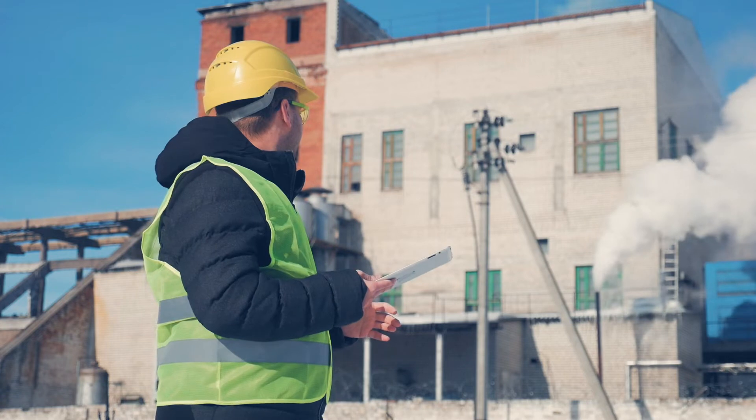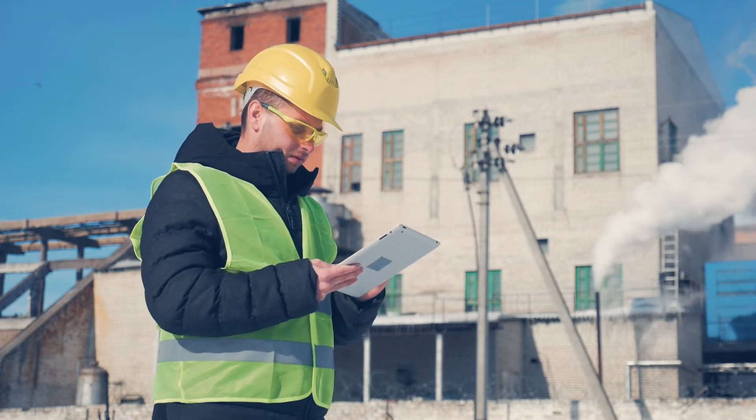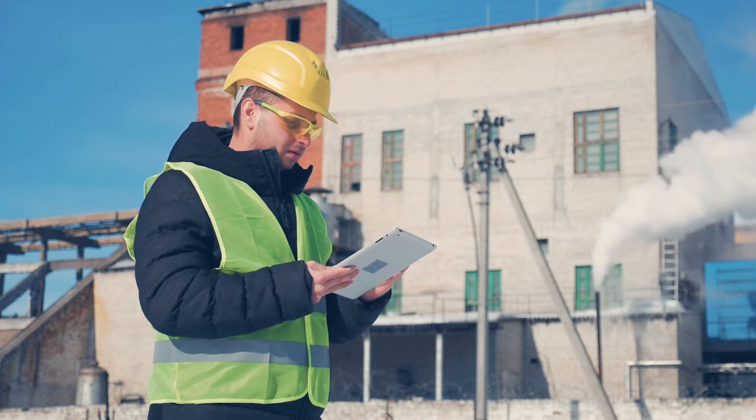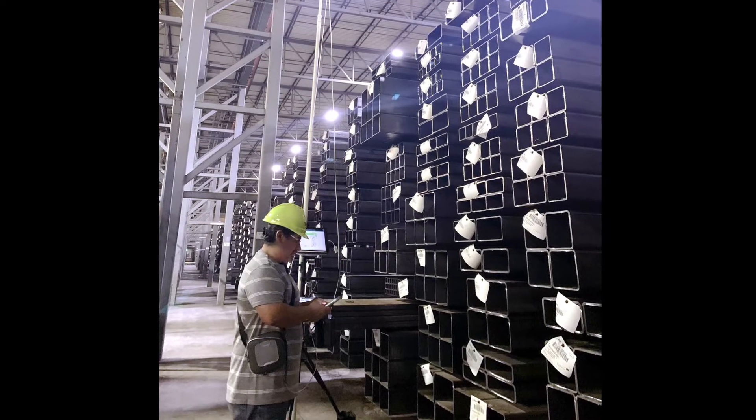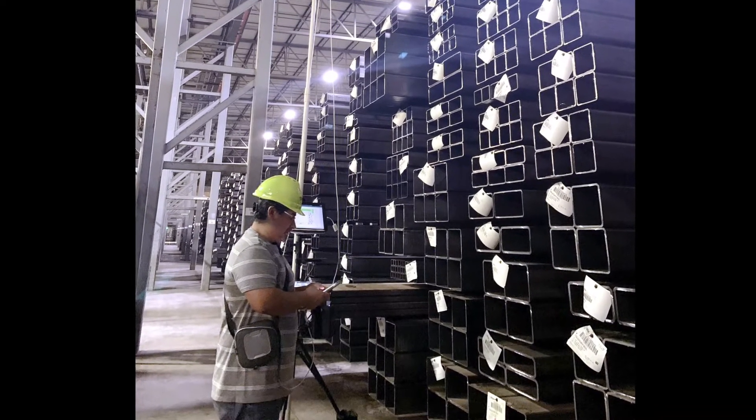A wireless site survey is a physical observation and analysis of network coverage needs in an office space, warehouse, or outdoor facility. Our engineers will use test radios to walk the property and survey the performance of each location to generate a full heat map.